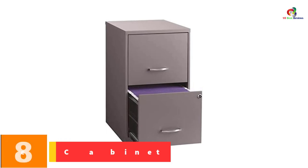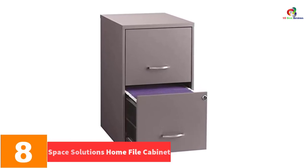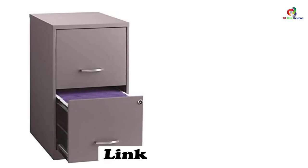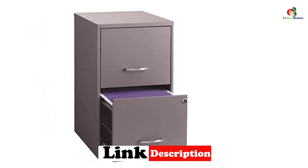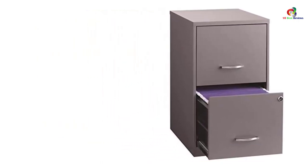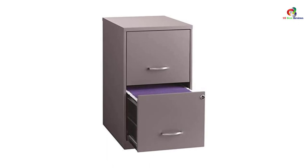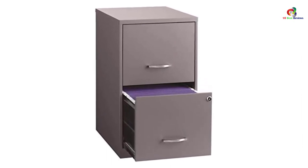At number 8, we have the Space Solutions Home File Cabinet. Nothing is as irritating as loud screeching and bangs from office cabinets. You can forget about this inconvenience with this file cabinet from Space Solutions, as it comes with an impressive full suspension that ensures smooth gliding. With two spacious drawers, you can store all your important files with ease. Each of the cabinets comes with a lock that ensures your files are secure. This unit also comes with a space-efficient design, making it a perfect choice for both home and office use.